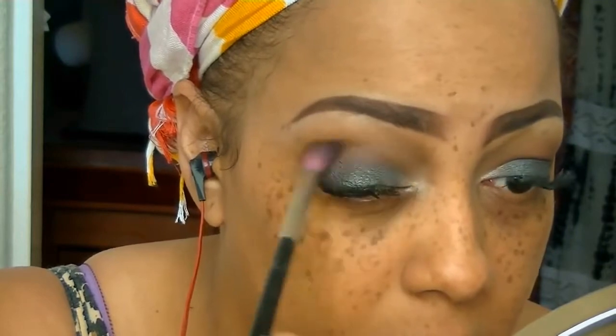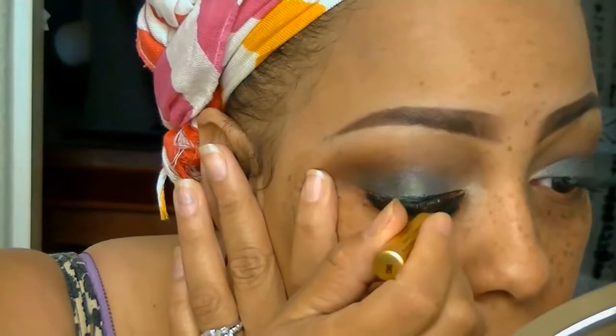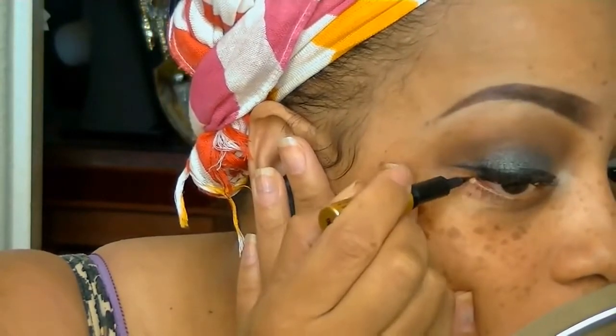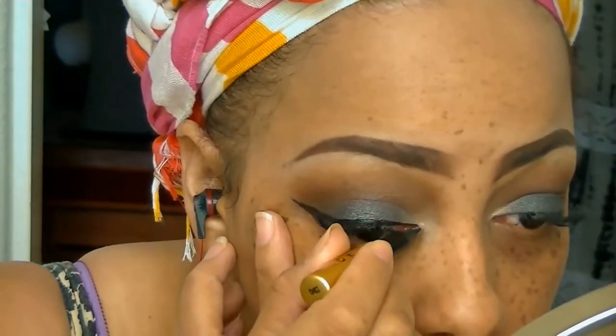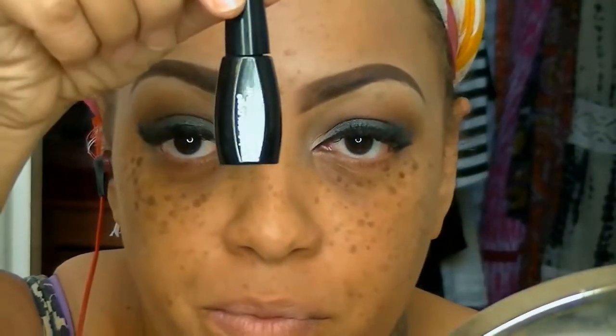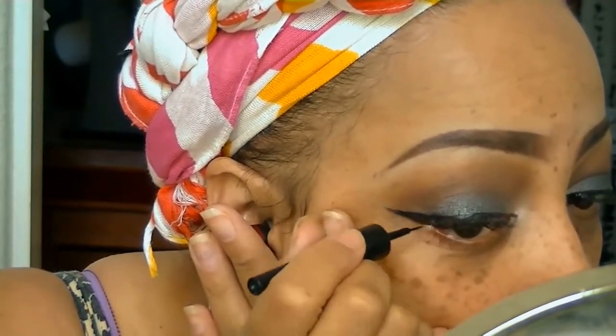One of my favorite eyeliners is the Milani, and I'm going to take that and give myself a little winged eye look. I am not the best at doing winged eyeliner — it can sometimes take like 10 minutes. I decided to go over with my LA Colors liquid eyeliner. I love this liquid eyeliner, but I'm the worst at applying it, so I always put it over another eyeliner first — it's kind of like my outline.